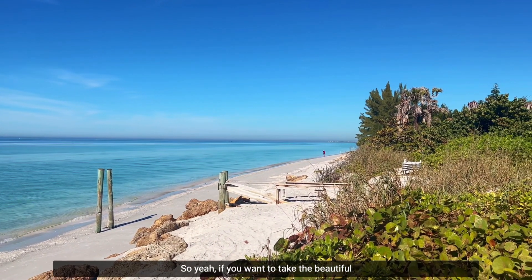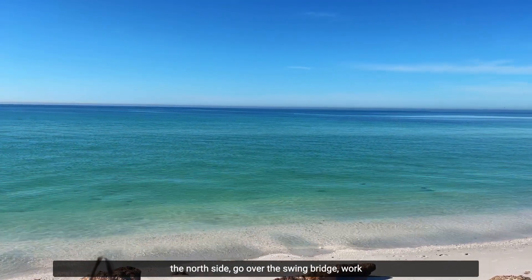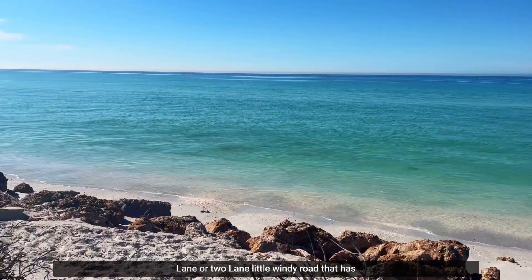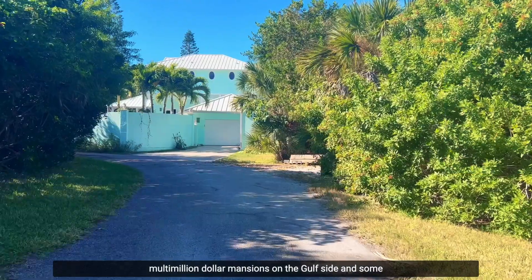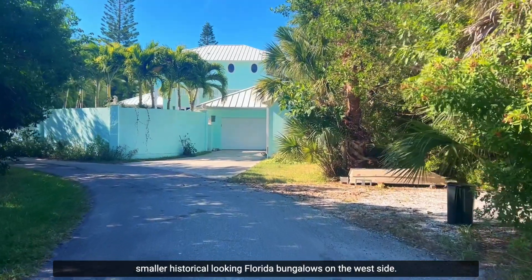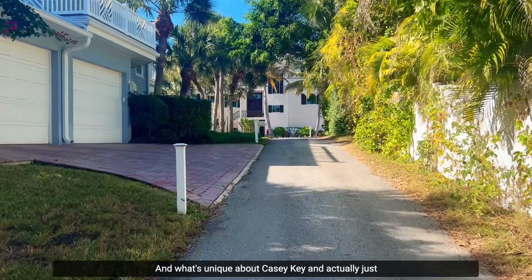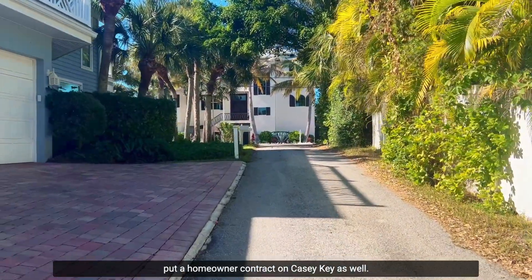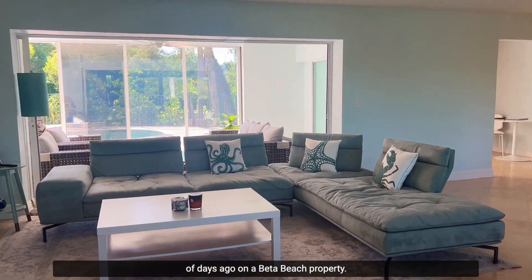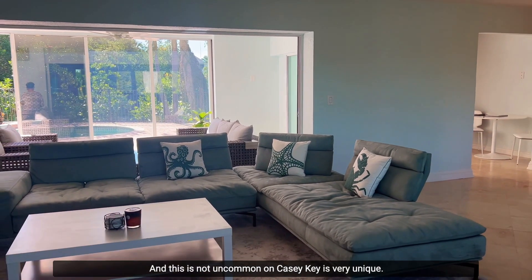If you want to take a beautiful drive — and I do this often — you can start at the north side, go over the swing bridge, and work your way about four miles south down a one- to two-lane winding road. It has multi-million dollar mansions on the gulf side and smaller historical Florida bungalows on the bay side. I actually just put a home under contract on Casey Key and recently did a showing on a bay-to-beach property.